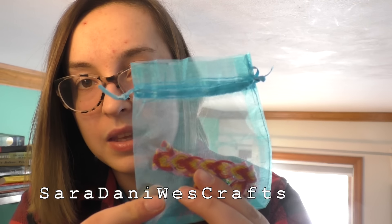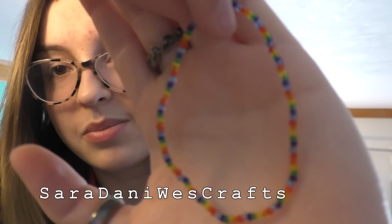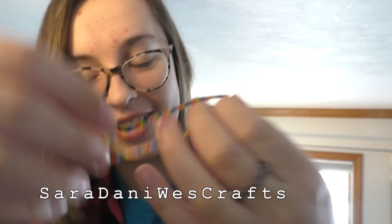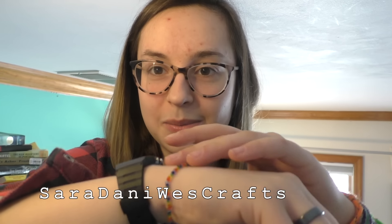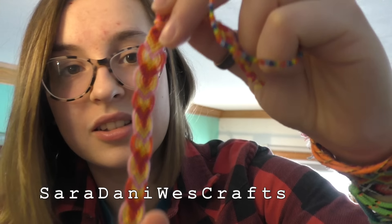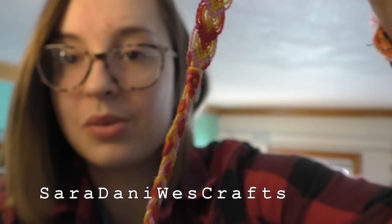This is actually the only bracelet I ordered that wasn't a friendship bracelet — I ordered a rainbow beaded bracelet, which is so cute and dainty. I've always wanted to make one of these but I don't have the right beads or the patience for it. She also sent an additional leaf chevron as a bonus, which is so sweet. Thank you so much. You can find her on Etsy and Instagram at Sarah Danny West Crafts.